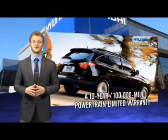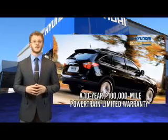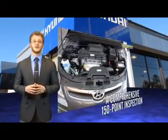Selecting a Hyundai certified pre-owned vehicle is the clear, confidence-inspiring choice. Along with great fuel economy, safety, style, and technology found in all Hyundai vehicles,